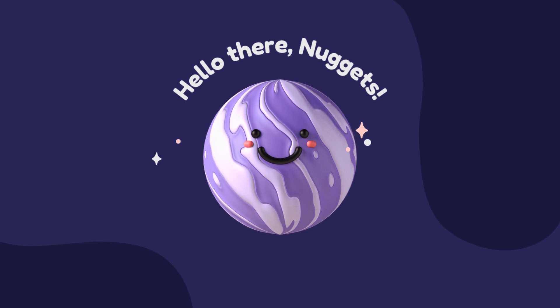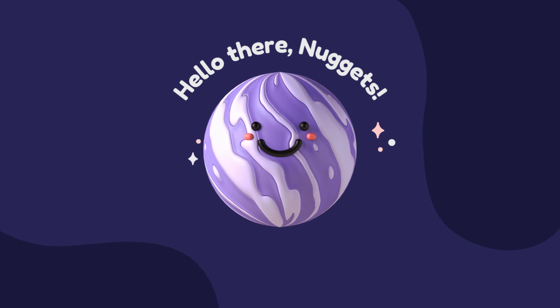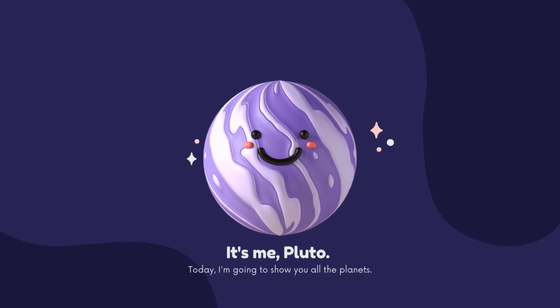Hello there, Nuggets. I see you enjoy exploring the planets. And now, join me as I journey into the vastness of space. It's me, Pluto. Today, I'm going to show you all the planets.